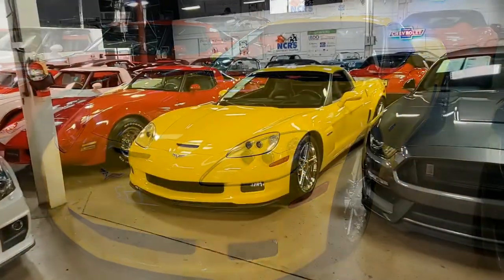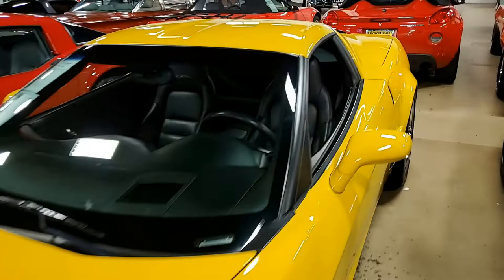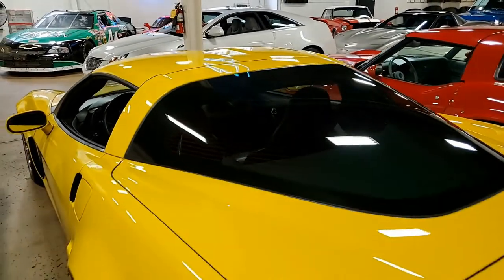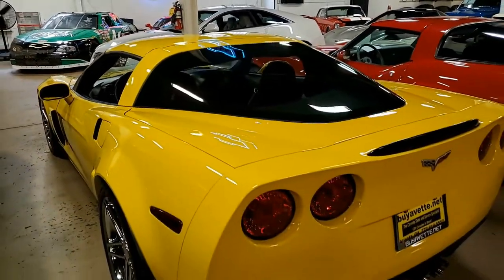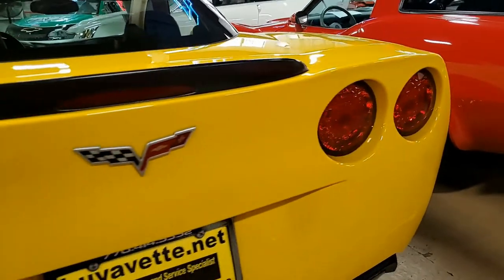Features include the $3,485 2LZ Preferred Equipment Group, which includes dual heated seats with airbags and power driver's side, tilt and IntelliMemory package, universal garage door transmitter, compass auto-dimming mirrors, and the Velocity Yellow tint coat upcharge.